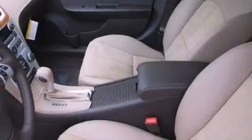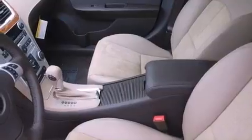An illuminated driver's side vanity mirror, an engine immobilizer theft deterrent system, an anti-lock braking system, cruise control, and an auxiliary power outlet.